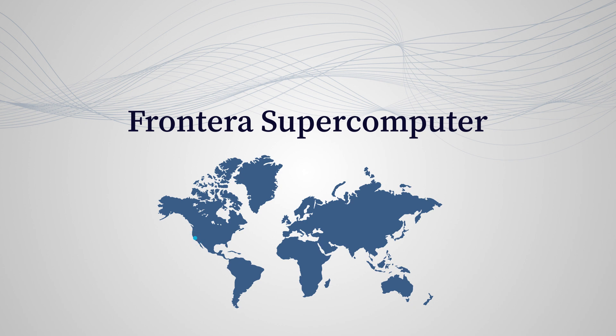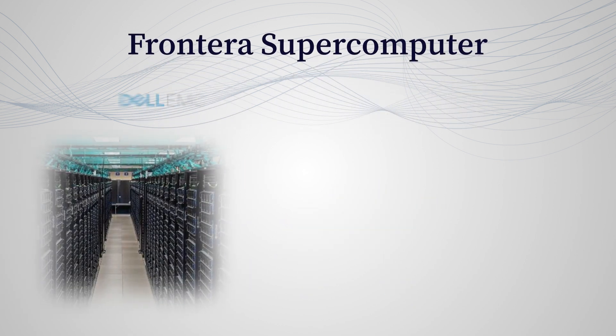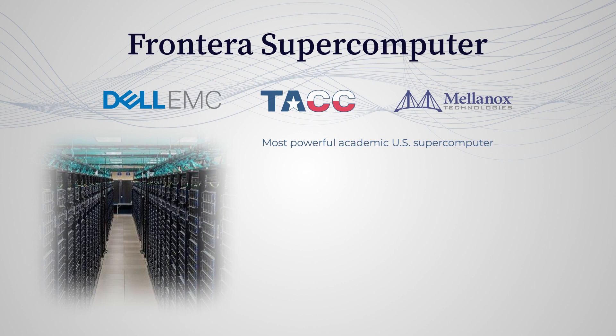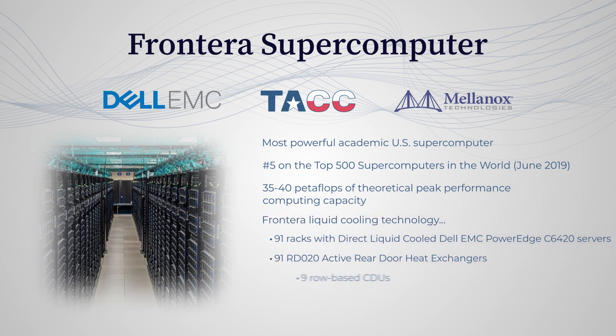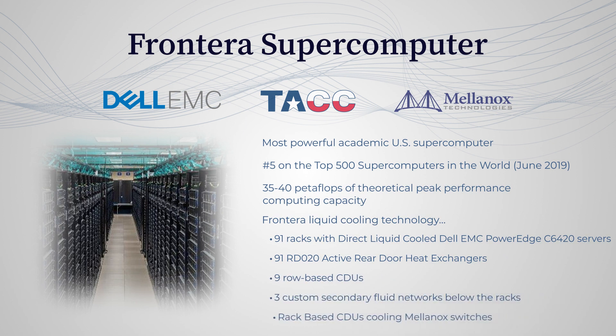The Frontera Supercomputer in Texas. Known as the most powerful U.S. academic supercomputer, Frontera is a transformational example of high-density data center cooling. With a system three times denser than the existing Stampede II supercomputer, this system provides the performance needed to better understand tornado formation, hurricane movement, and new drug discoveries.